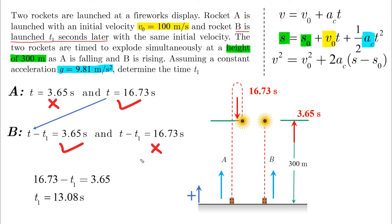What does that physically mean? It means rocket A is launched when we start the stopwatch, and 13.08 seconds later, rocket B is launched. When B starts its motion after 13.08 seconds of waiting, it reaches the 300-meter line in 3.65 seconds. This is the moment it meets rocket A, which has been flying for 16.73 seconds.